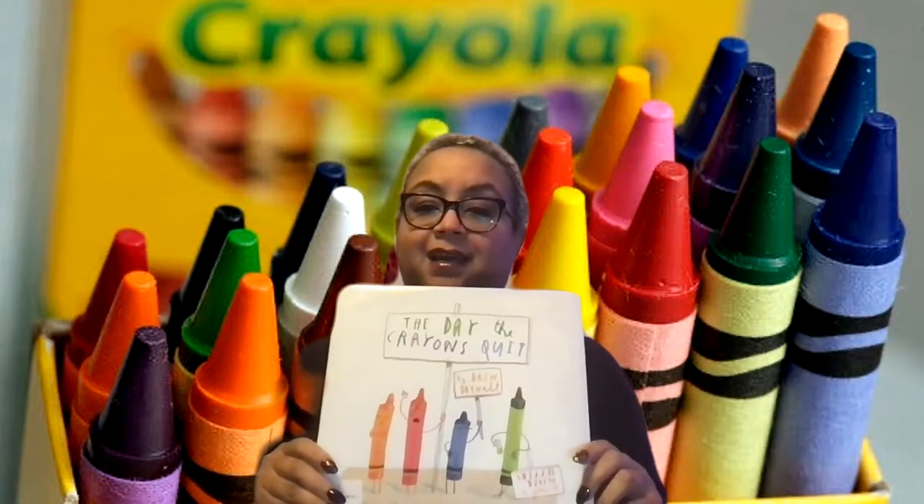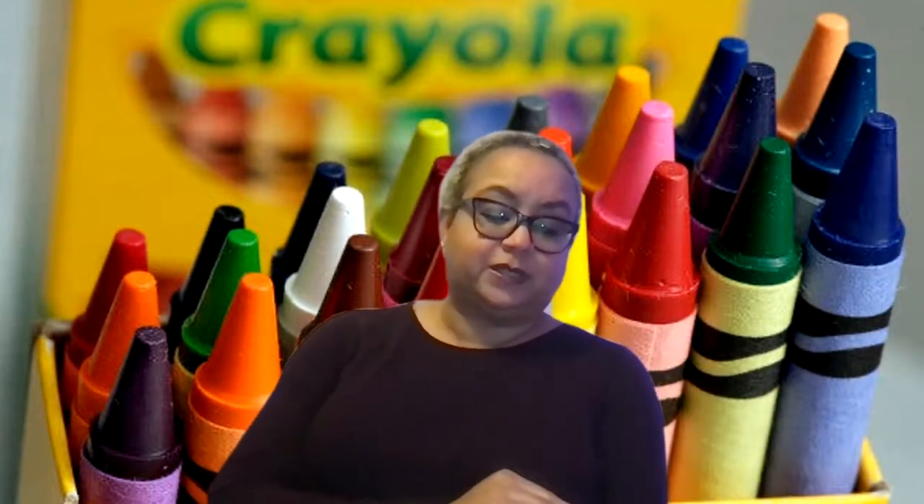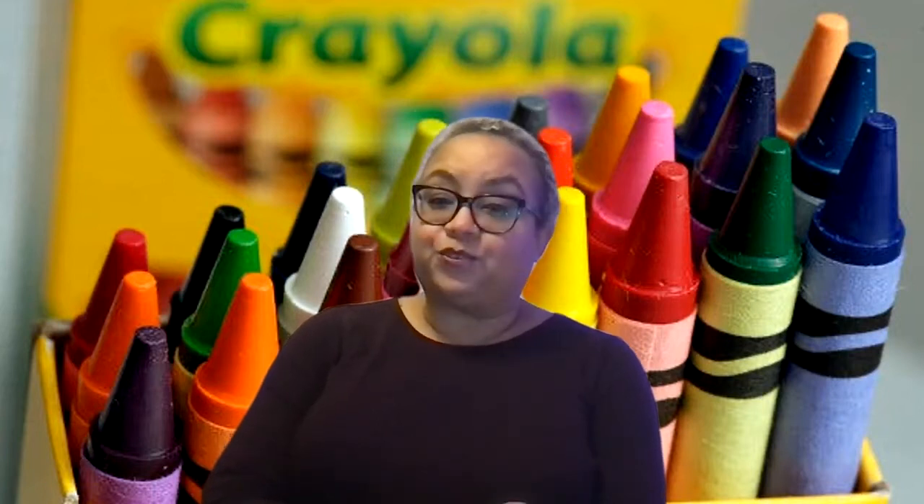They're holding little picket signs and they decided to quit. This came out in 2013, so it's not new, but it's a very cute story.